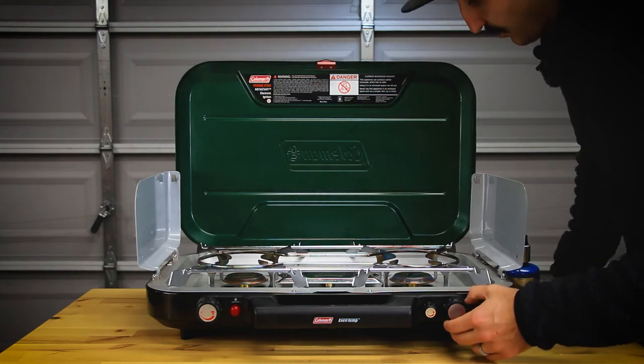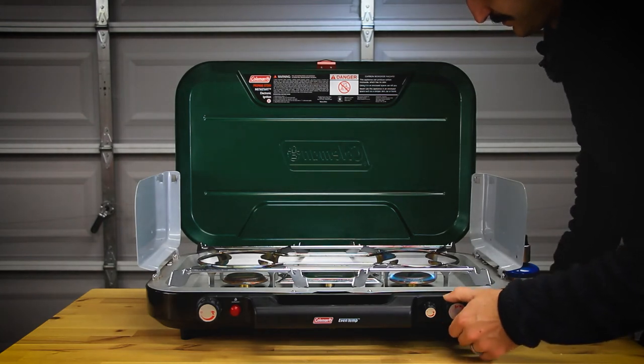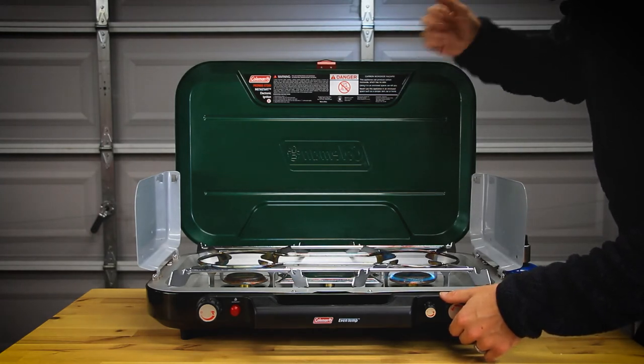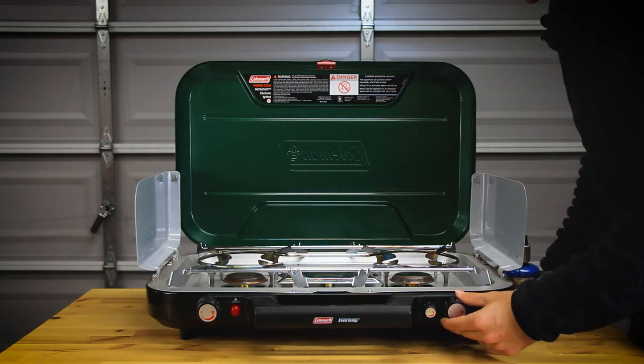Simmer control is really nice. I can open it just a crack and turn the stove down to just a very light simmer — you can barely hear it. Or I can crank it up, and that's putting out some serious heat. I can't even put my hand within a foot of that without burning.